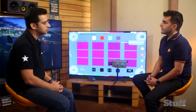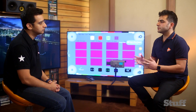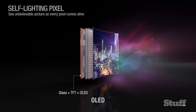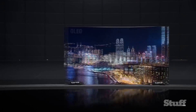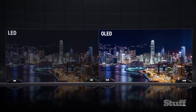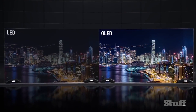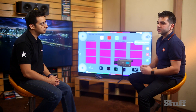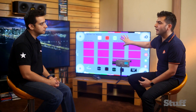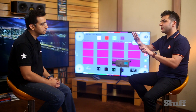LG OLED fundamentally as a technology is much much superior than the conventional LCD. That's because each pixel on an OLED panel you can switch off. That makes the blacks go really black on a panel compared to the LCD. Even in the most high-end LCD panels you can only dim a certain area of the panel, but in OLED you can switch off each pixel. So if you are watching a movie or any sort of content and there is a black scene, that scene completely goes black, which gives you the depth in the image.